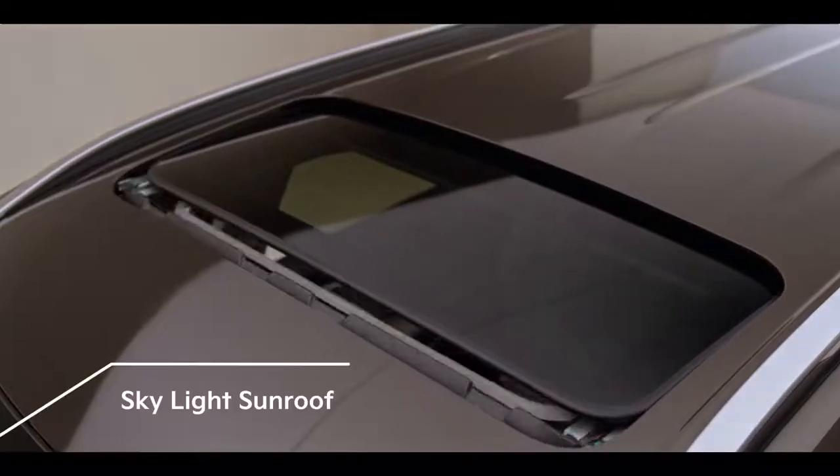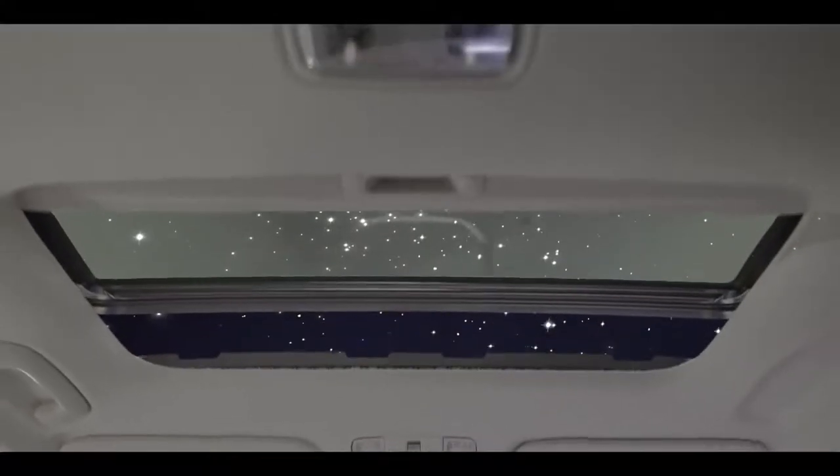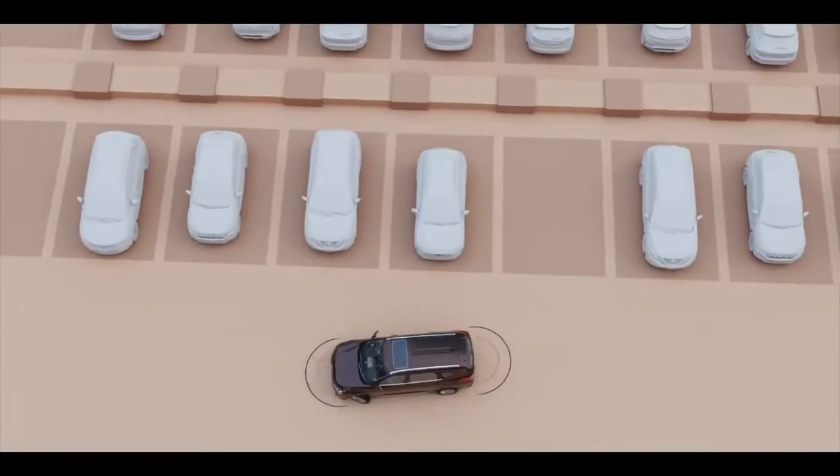Convenience has never looked so sophisticated. The first-in-class skylight sunroof is the answer we are all looking for in this category. Parking can get tricky, but the front and rear parking sensors make parking a breeze.